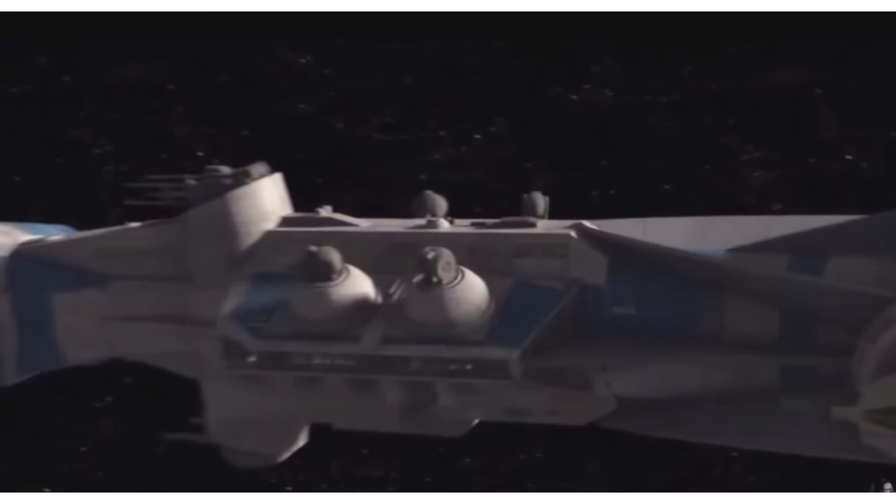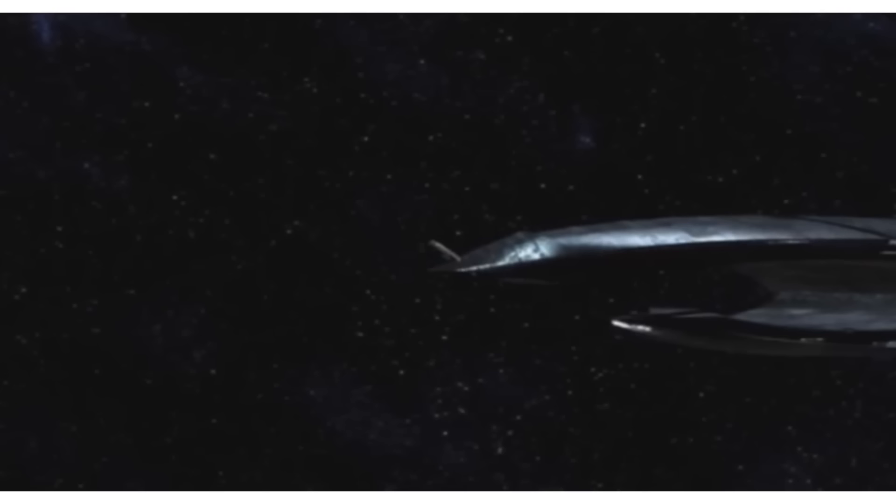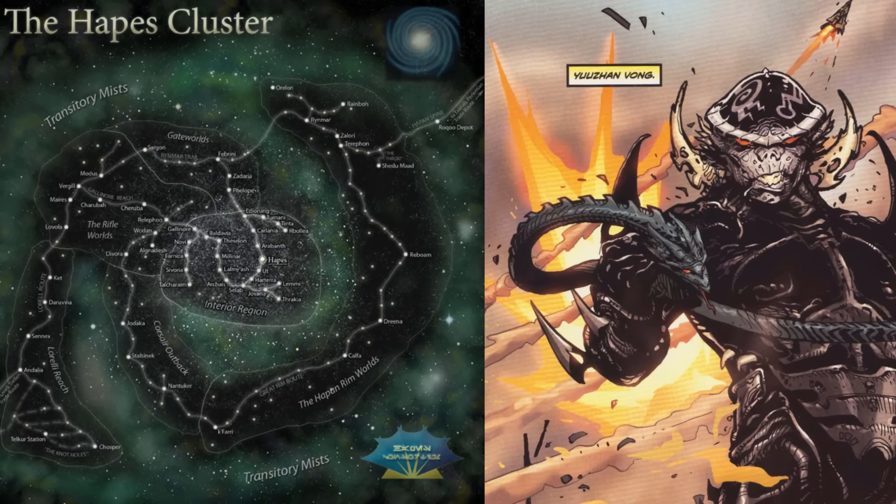This technology dates all the way back to the Old Republic and didn't really make a big comeback until Palpatine's Imperial Era. But interestingly, it was also developed independently by the isolated people of the Hapes Cluster and the Yuuzhan Vong.